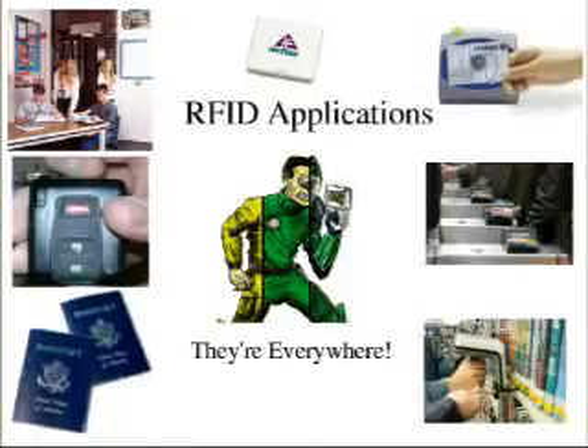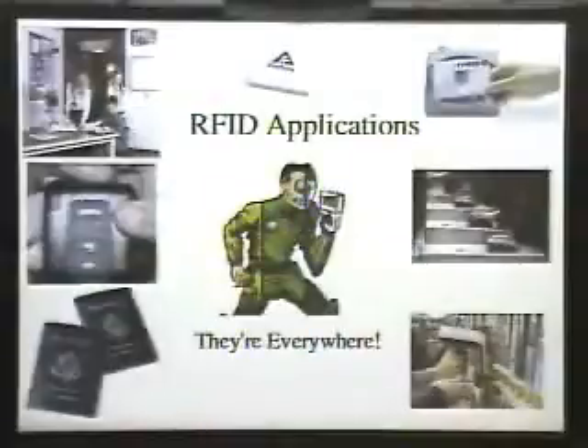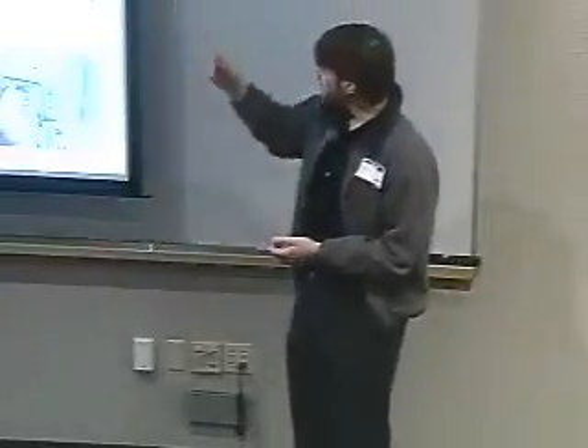RFID applications are everywhere. We have transit cards — this is in London, where people use contactless smart cards to pay for their trips every day. This is in library books, where over 200 libraries in North America alone use a tag on every single book to keep track of inventory and do automatic check-in and check-out. There's Fast Track, an automatic toll payment system. We have Chase banking cards where you just wave your card and it debits your account. We have Prius key fobs, electronic passports, and student IDs rolled out in an elementary school just northwest of Sacramento, with a reader on the doorway that keeps track of when people enter and leave.